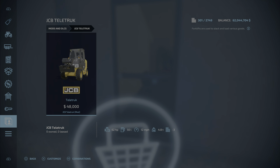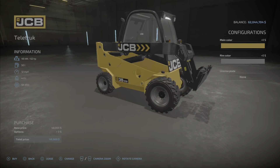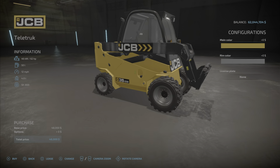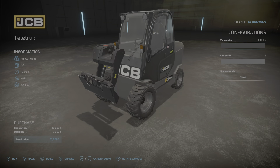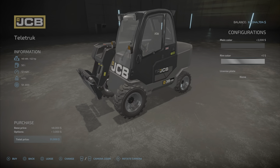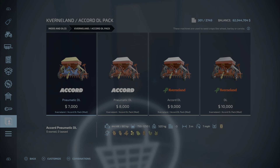First up we have the JCB Tele Truck — 7.02 megabytes to download and install, $48,000, takes up three slots. This is actually a pretty cool one. As you can see, it's not like your standard forklift — it has an extendable boom on the side, which is very cool. You can choose any of the main colors and change the rim color as well. Here we have the JCB Tele Truck with chrome rims on it.